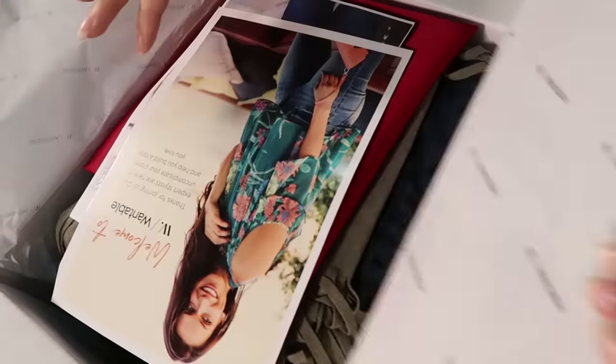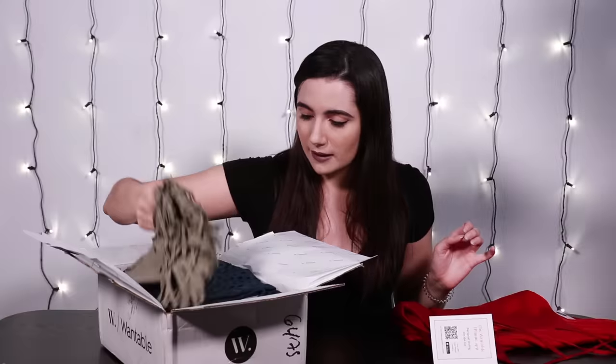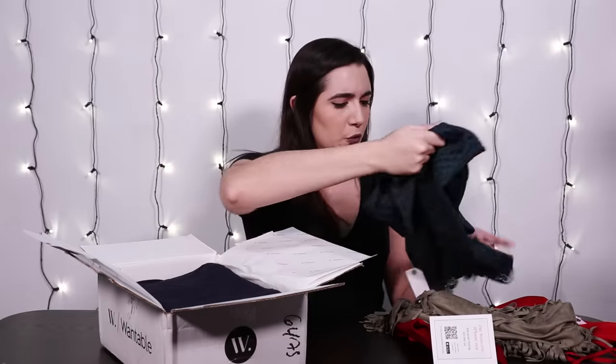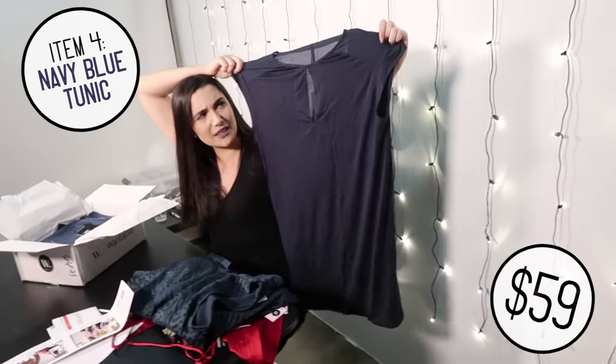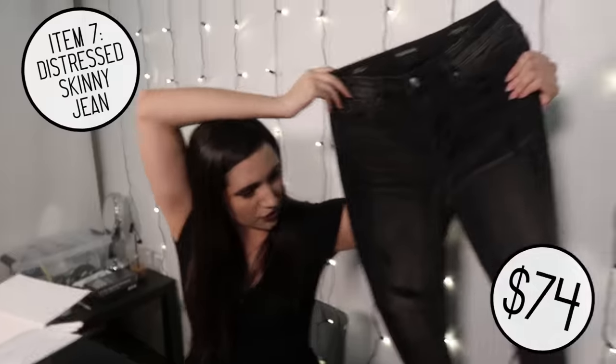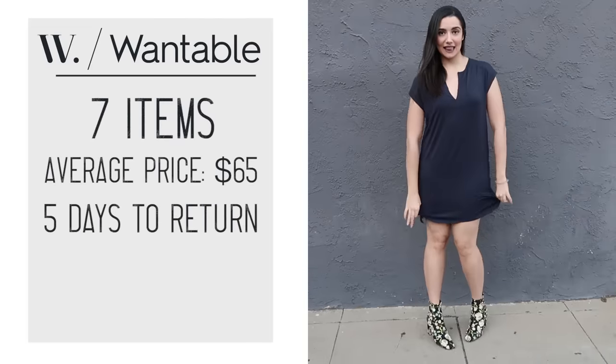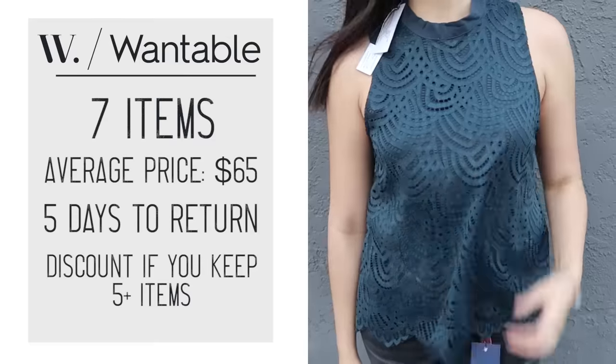So it's a few weeks later and I finally have all of my style boxes. We're gonna start off with the Wantable box. Let's see how many things they gave us. There's kind of a satin red tank top with some straps, an infinity scarf, a blue lacy top, a navy blue tunic top, dark wash skinny jeans, a faux suede-look moto jacket — I really like that — and then the last item is a dark wash distressed pair of skinny jeans, which looks pretty up my alley. I think we almost went from least up my alley to most up my alley as we went through the box.